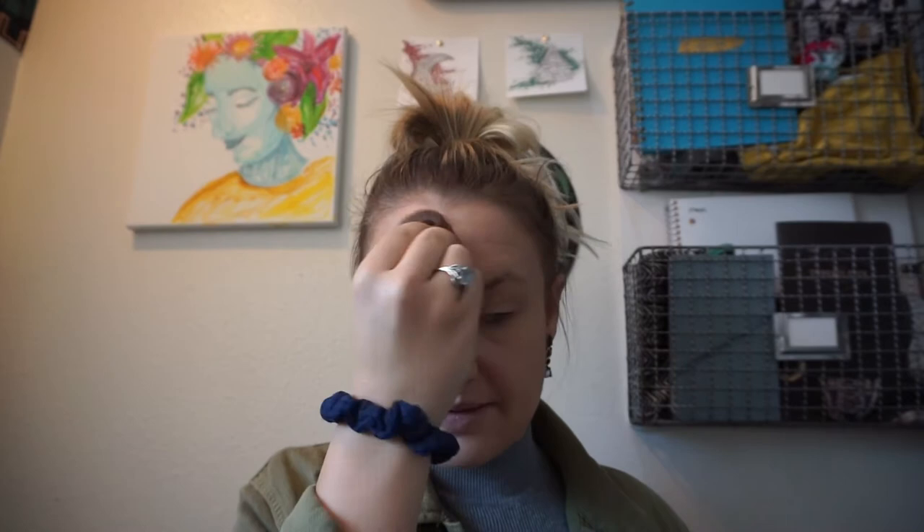I always put the setting powder on top of my eyelid because I put foundation on my eyelids too, and I don't like putting eyeshadow directly on foundation because I find it's harder to blend. I put it around my nose, on my eyelids, under my eyes, on the center of my forehead.